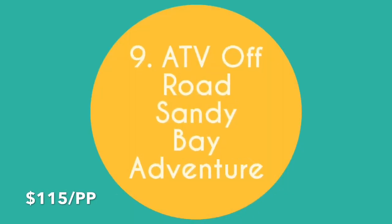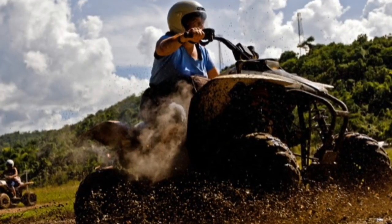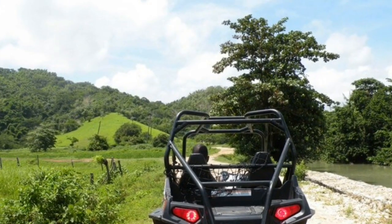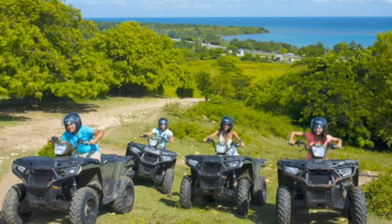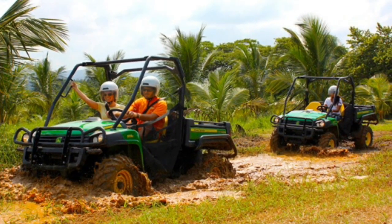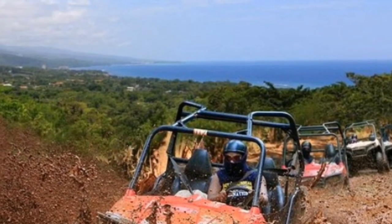ATV Off-Road Sandy Bay Adventure. For the adrenaline-seeking junkies out there, you'll get an exciting two-hour ride on an ATV leaving from a safari ranch in Montego Bay, getting an up-close look at Jamaica's countryside, splashing through puddles and passing farms and fruit groves, then completing the day with a delicious lunch and drinks back at the ranch. If you aren't comfortable driving, you can be a passenger on the dune buggy, which was my preference. The guides are very good at keeping a fun and steady pace, so you'll have a good mix of thrills with some slower moments where you can take in the surrounding beauty.